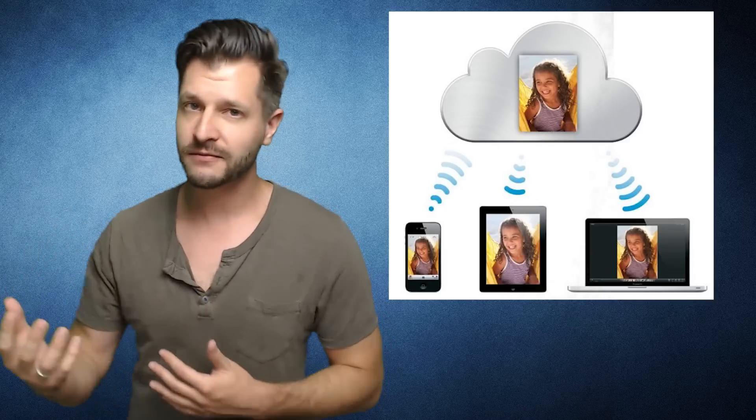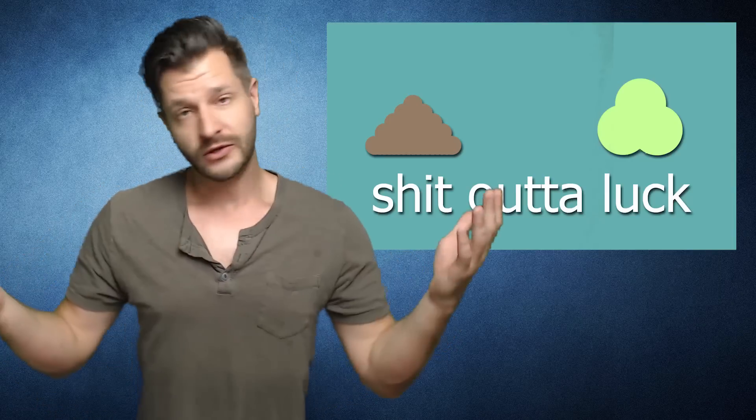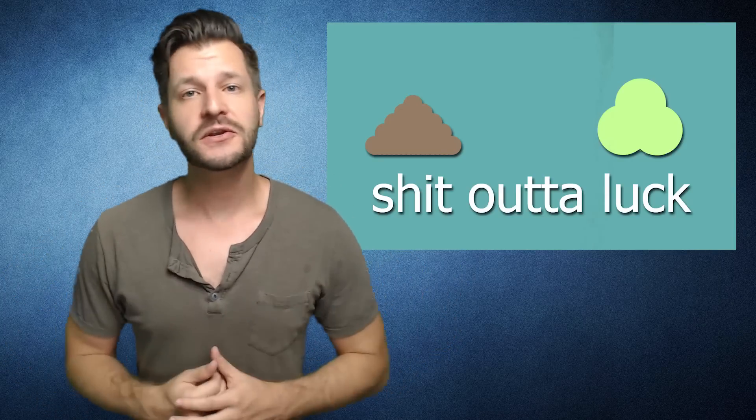Now, if you can't get it back from the other person or you didn't save it beforehand, well, you're screwed. There's nothing you can do about it.